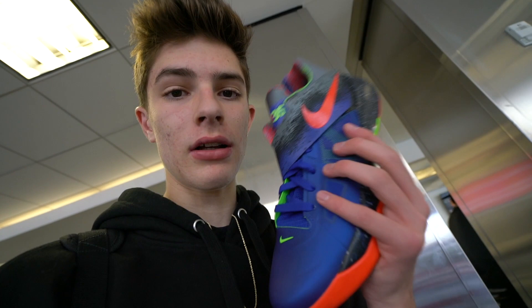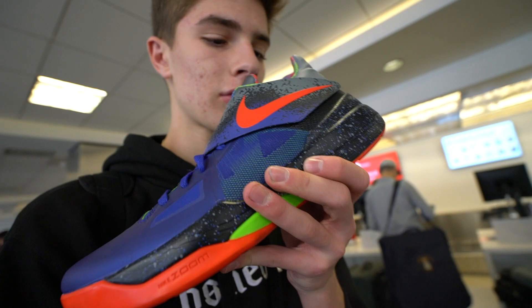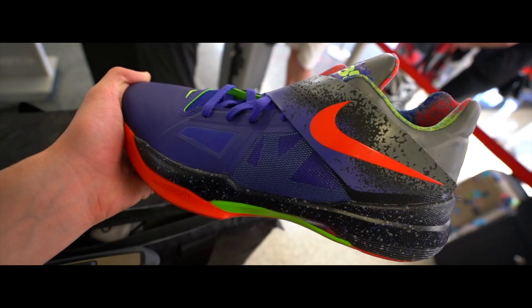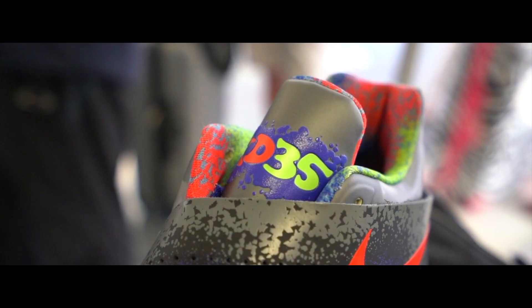Yesterday I saw something on Instagram about KD — he wants to retro these and re-release them to the public. I don't think these ever released publicly; I think it was an auction or charity thing, they're really limited. There was something saying if KD possibly wins a championship he wants to start retroing shoes, and this would be the first one. I'm thinking no no no, don't do that — I paid a lot for these specifically because they never released. They're really dope and comfortable though.